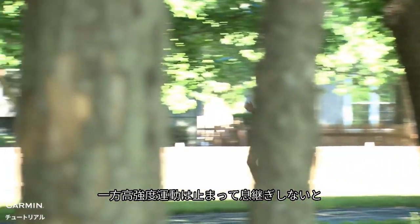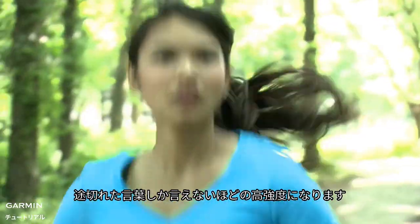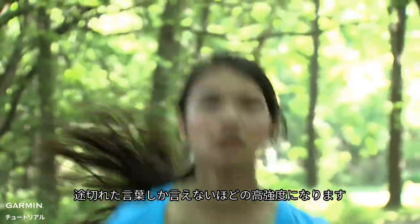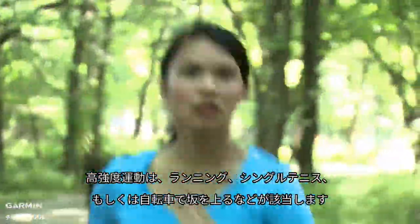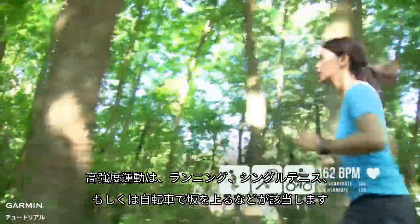Vigorous intensity activities are those where the intensity is high enough you cannot say more than a few words without pausing for breath. Examples of vigorous intensity activities are running, singles tennis, or riding a bicycle uphill.